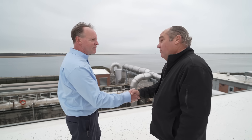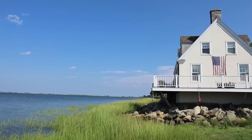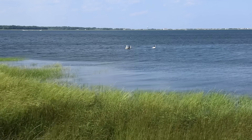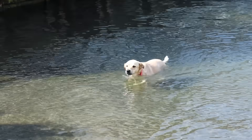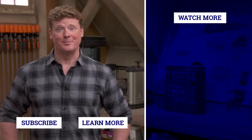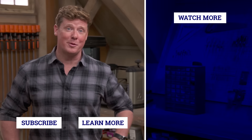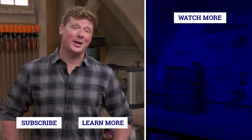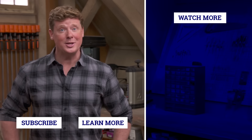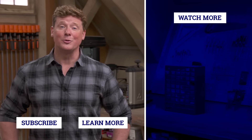Well, I wish you the best on that and I really appreciate the tour — it's been really informative. Thank you, my pleasure. And if you'd like what you see, click on the subscribe button to make sure you get our newest videos right in your feed.